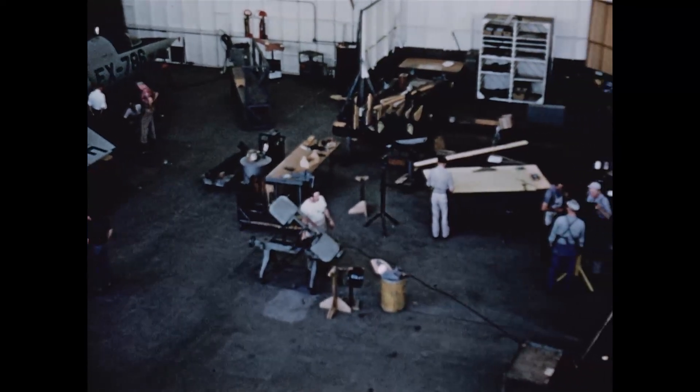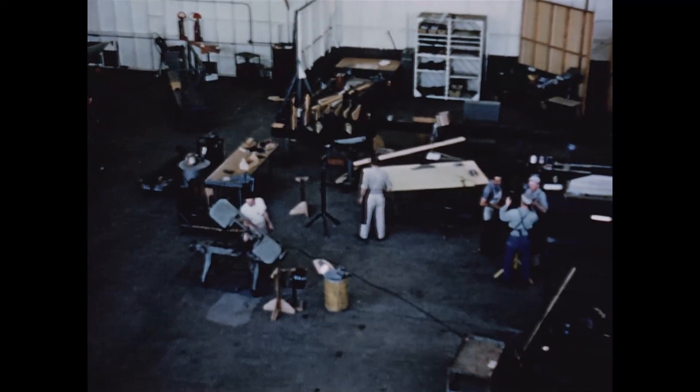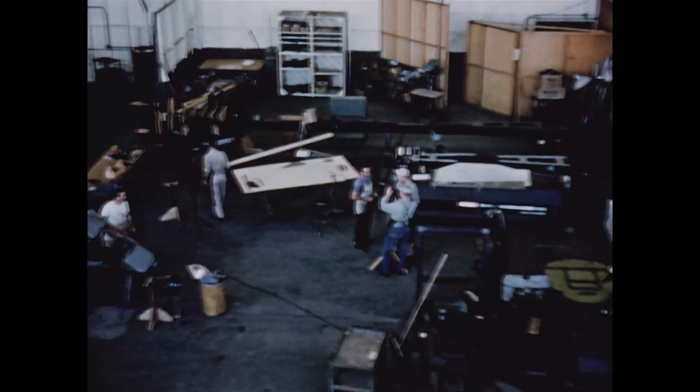The first prototype was to be completed and into flight test by March of 1954, less than a year away.